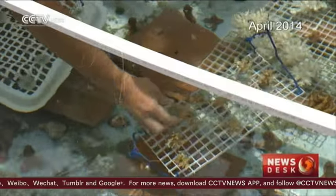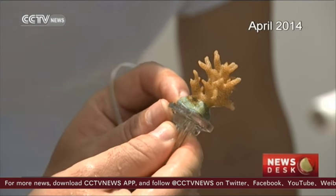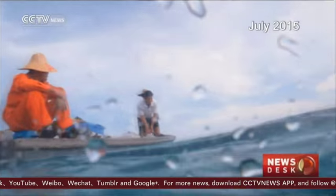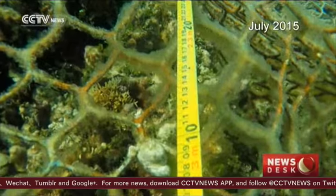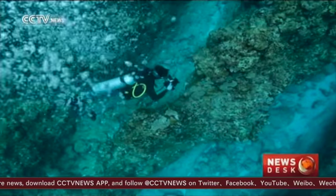We first met Zhang Yuang two years ago. At that time, he was waiting for the baby corals to grow. Last year, these corals were transplanted just offshore the Xisha Islands, also known as the Paracels. It's a difficult task, and the significance is beyond symbolic.